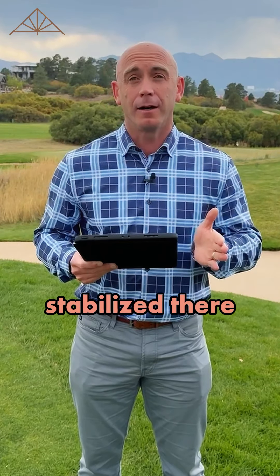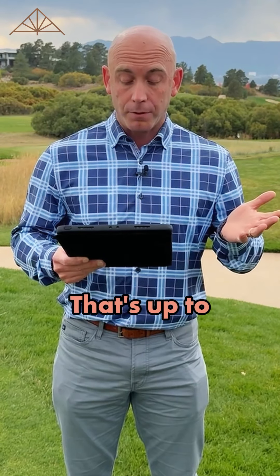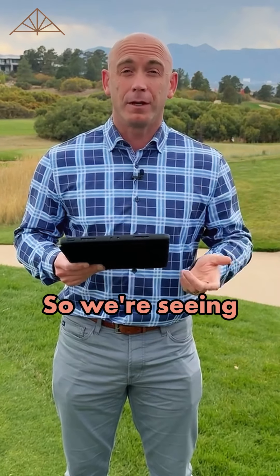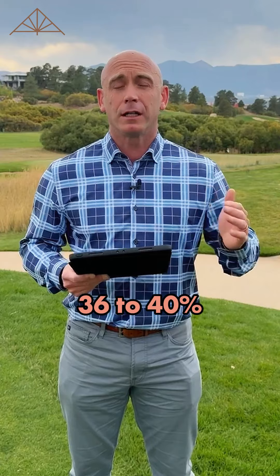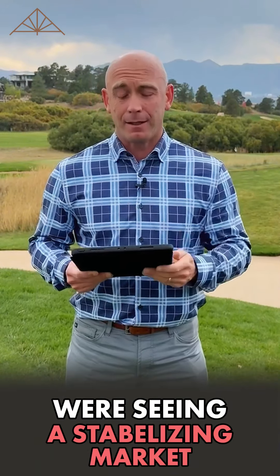It's kind of stabilized there. When we look year to date, the average sales price is $548,000, that's up 2.2%, and we are seeing sales down 7%. Inventory is up 36% to 40%, and the median and average sales price are staying pretty level — plus 1%, plus 2% — so we're seeing a stabilizing market.